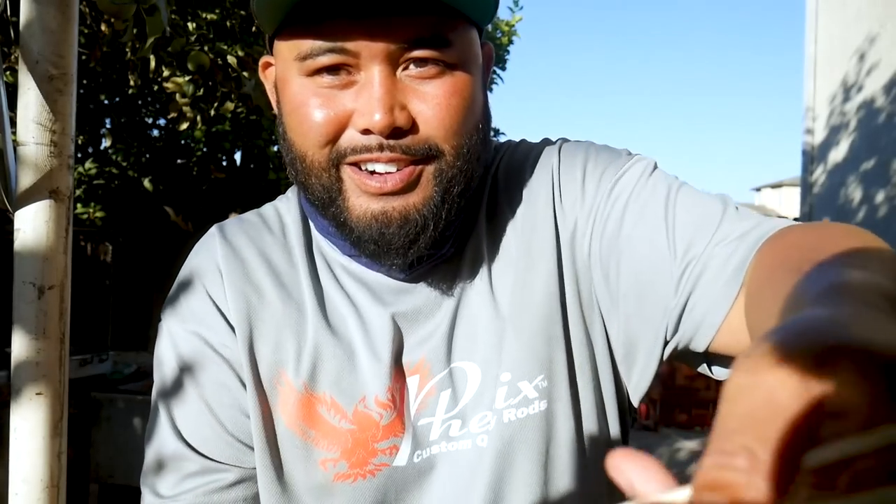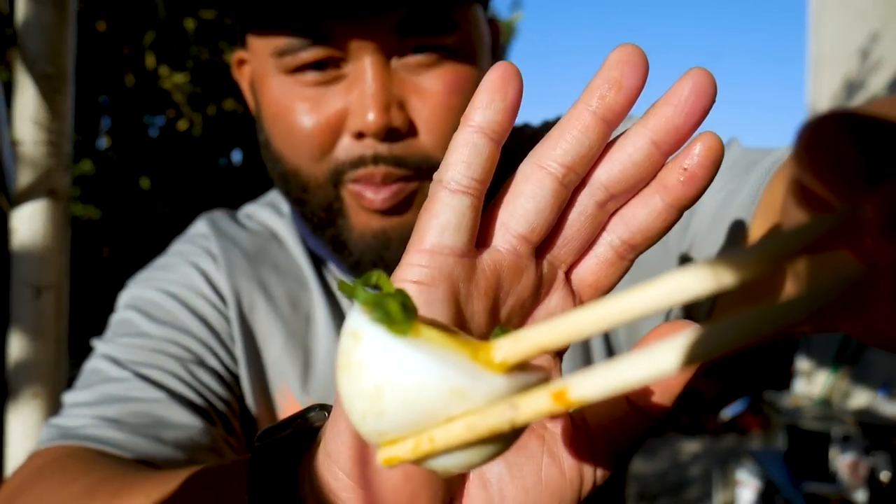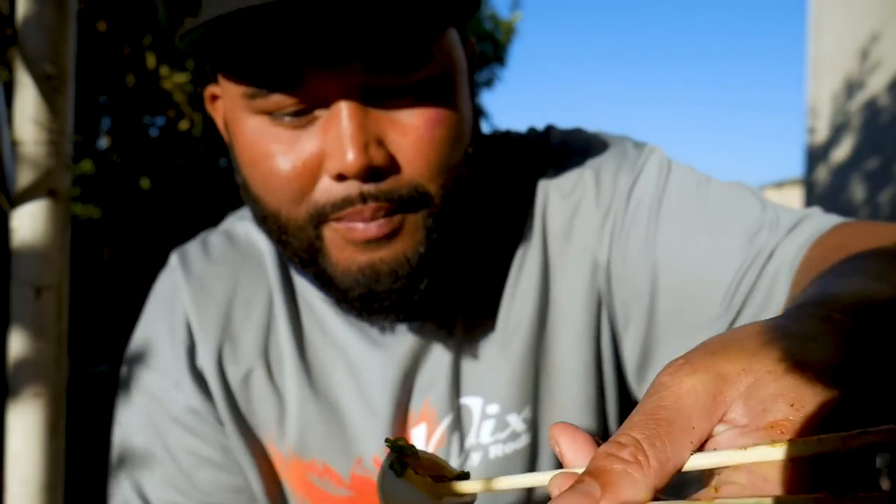One of the best parts right here is the egg — soft boiled egg. The yolk is still runny. I know that's not the right way to eat it, but it's better when you get the yolk all in the soup. I'm just a sucker for eggs.